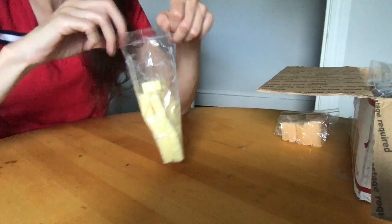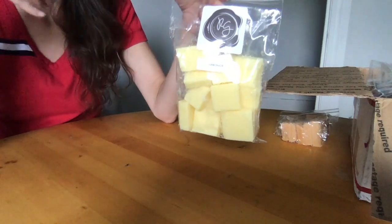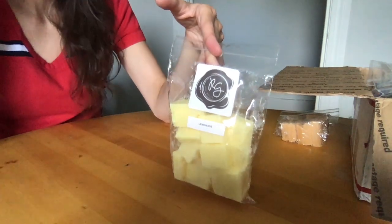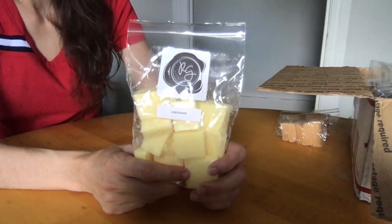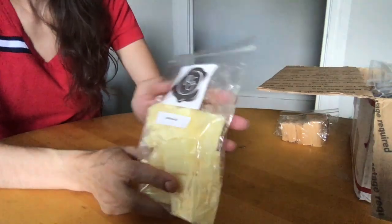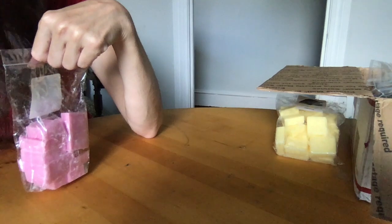Lemonade is super in-your-face bright lemon. I love lemon, and this is an incredibly strong lemon — it's definitely lemonade. I love this for my kitchen, which is like a dead zone where scent just disappears. But I put this in my little tiny wall warmers that you plug in, and this baby throws right into my living room. It's amazing for getting rid of cooking smells or grease smells, which I can't stand.